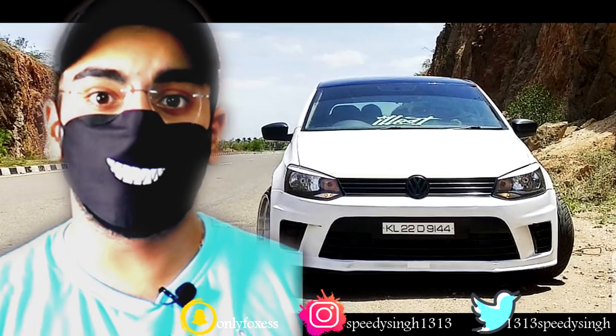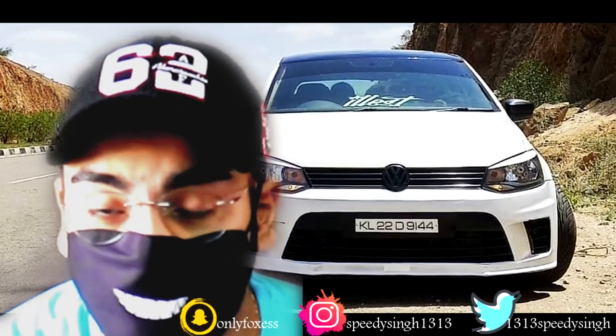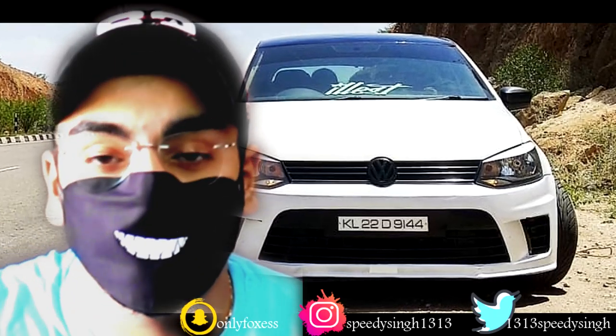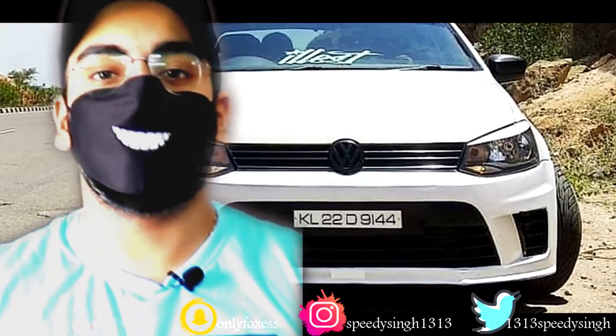If you are enjoying this video, do not forget to hit the like button. And if you are interested in this car, you may be able to purchase it. Now let's get started.